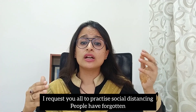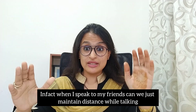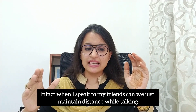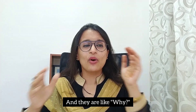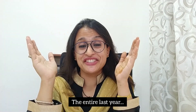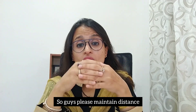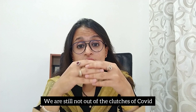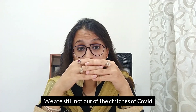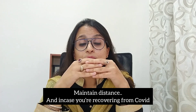There is a spike in the number of cases again — there's a second wave. I request you all to practice social distancing. People have forgotten. When I speak to my friends and ask them to maintain some distance while talking, they ask why. Guys, please maintain distance. We are still not out of the clutches of COVID. The world is still not out of the clutches of COVID.